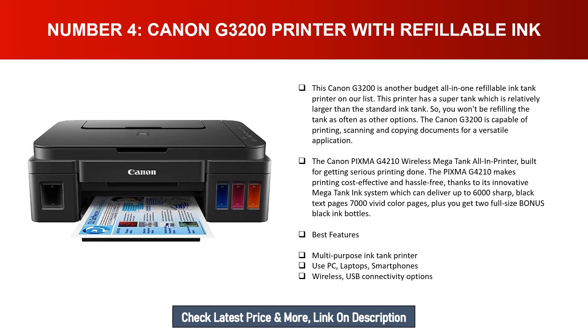The Canon PIXMA G4210 wireless MegaTank all-in-one printer is built for getting serious printing done. The PIXMA G4210 makes printing cost-effective and hassle-free thanks to its innovative MegaTank ink system, which can deliver up to 6,000 sharp black text pages and 7,000 vivid color pages, plus you get two full-size bonus black ink bottles. Best features: multi-purpose tank printer, compatible with PCs, laptops, smartphones, wireless and USB connectivity options.